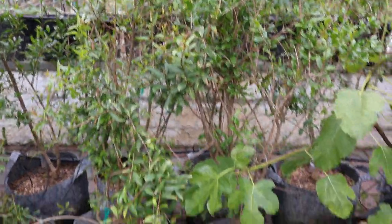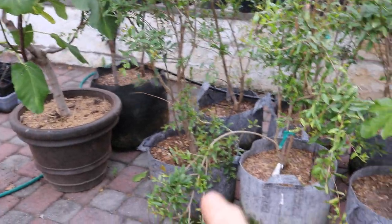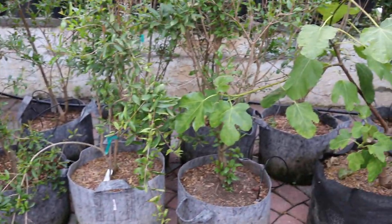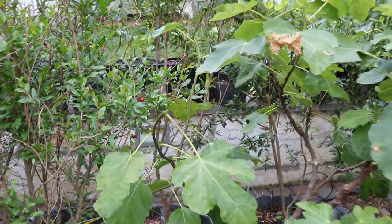Hey everyone, this is Ross and today I want to talk about my pomegranates. I've been growing 11 or 12 different varieties of pomegranates here in containers in the Philadelphia area. We have them here on the patio and believe it or not, they are fruiting.